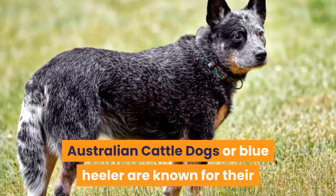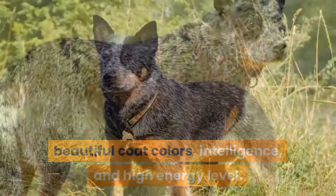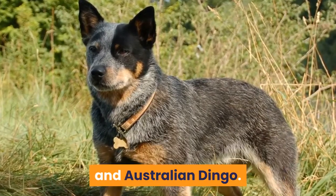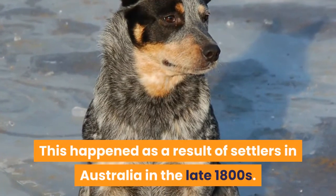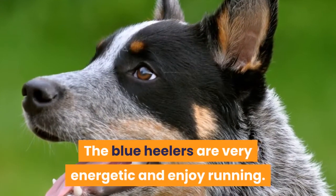Australian Cattle Dogs, or Blue Heelers, are known for their beautiful coat colors, intelligence, and high energy level. Australian Cattle Dogs are the result of crossbreeding the Blue Merle and Australian Dingo, which happened as a result of settlers in Australia in the late 1800s. Blue Heelers are very energetic and enjoy running.